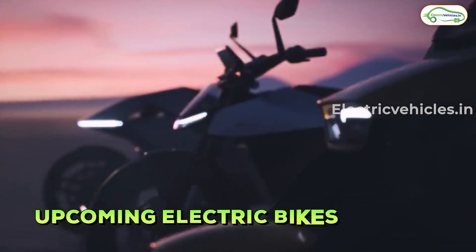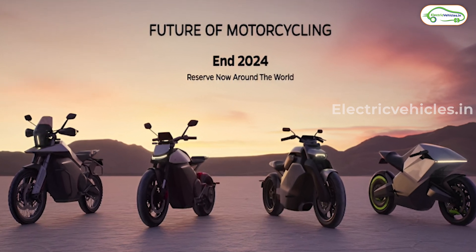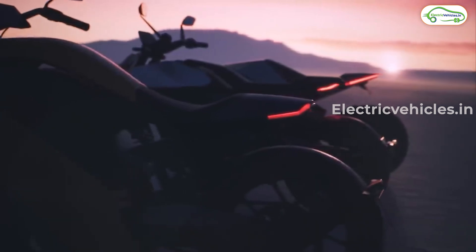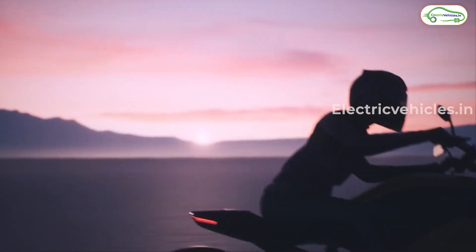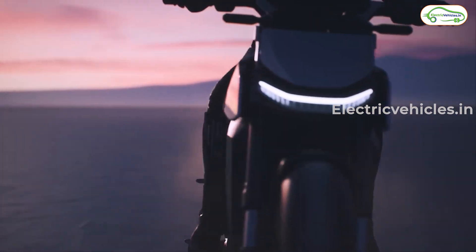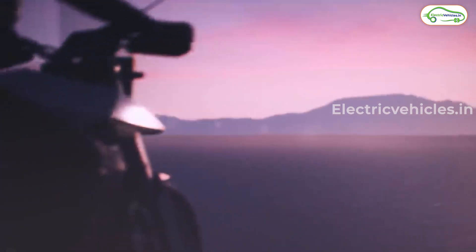Before ending the event, Ola introduced their upcoming electric bikes. A total of four electric bikes are coming from Ola, in the cruiser, adventure, sports, and roadster segments. The design and body language of these bikes are mind-blowing. Ola did not reveal exact specifications and pricing, but these electric bikes are going to launch by end of 2024, and they are expected to be premium offerings.